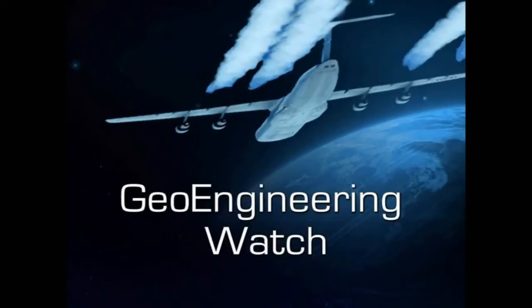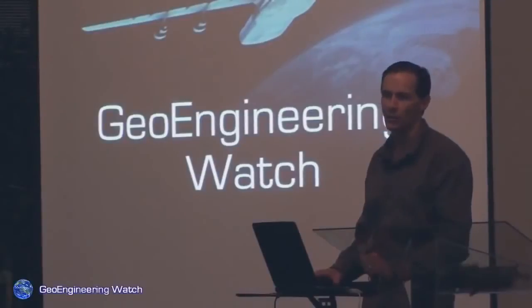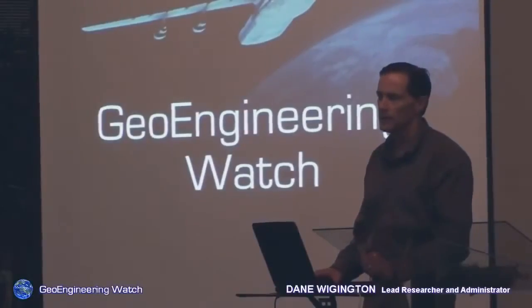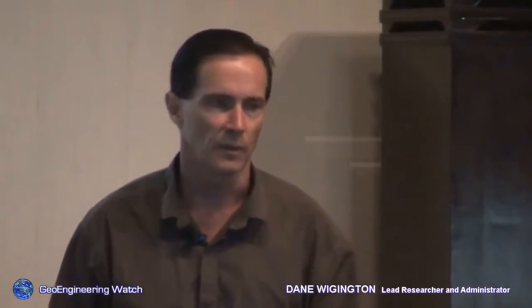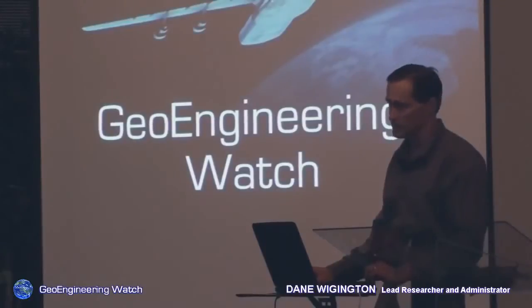My name is Dane Wigington. I'm the lead researcher and administrator for a website called geoengineeringwatch.org. The purpose of our site is to educate people on the subject of geoengineering, something that too few know about and something that literally holds life on the planet in balance.